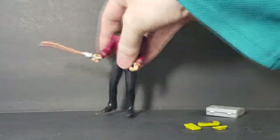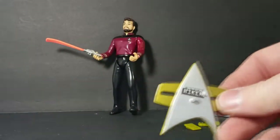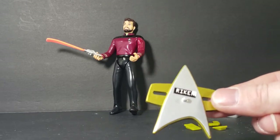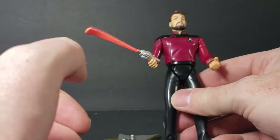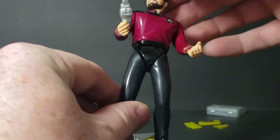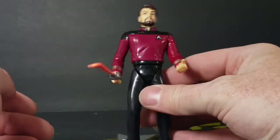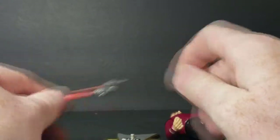Commander William Riker does come with a little display base. The corner was taped inside and taking the tape off ripped part of that corner, but it's still cool nonetheless. He also comes with a phaser with the beam coming out. However, you've almost got to stand him just right to make it look like he's shooting at anything — you can't really do it straight on. It's just a gray sculpt with a reddish-orange beam, nothing too special.